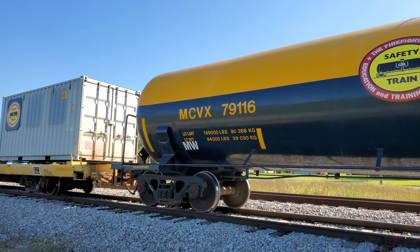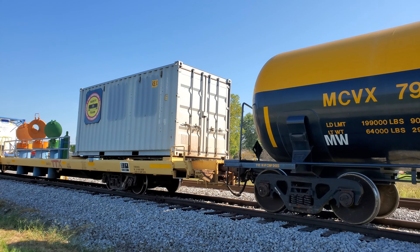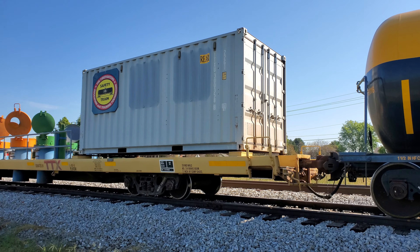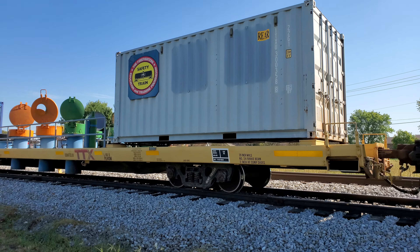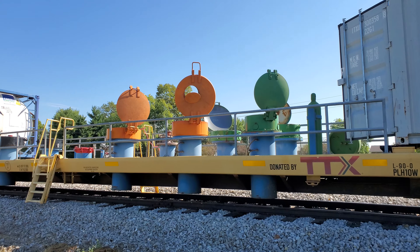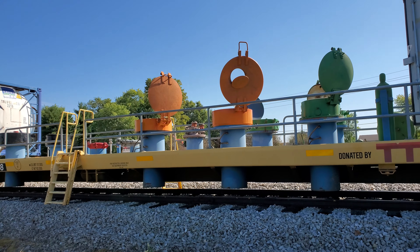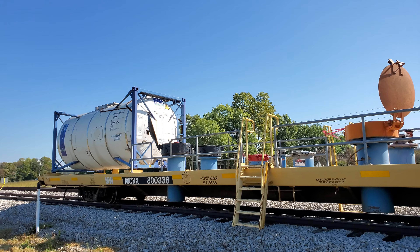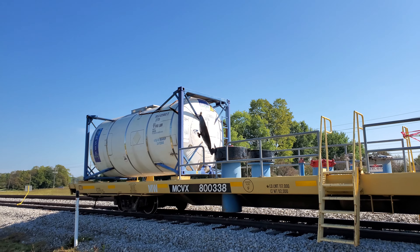And here's a flat car. This one's got a 20-foot Connex box on it — it's one of the long TTX cars. Got a 20-footer and it looks like it has hatches there. I would assume that is for training with confined space, but I don't really know for sure. And then there's also a little tank on the back — 20-foot Connex mount.